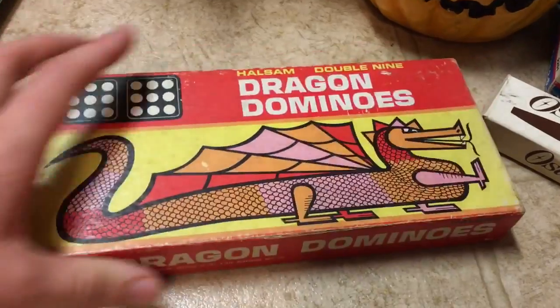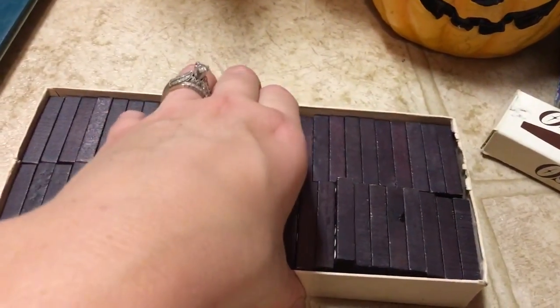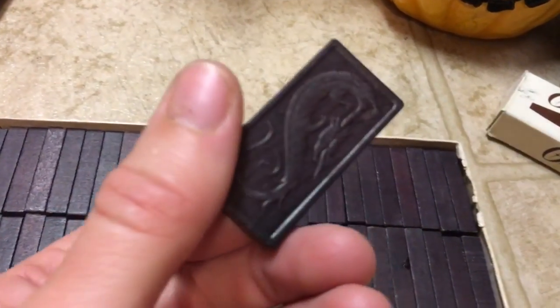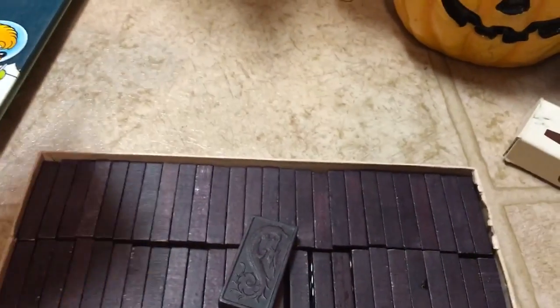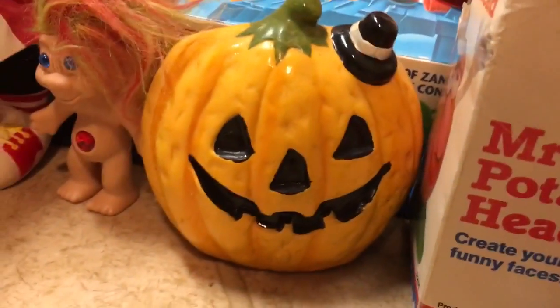I got this complete set of vintage dragon dominoes — all wooden, which are beautiful. There are a couple of little chips here and there, as you tend to find with wooden dominoes, but they have a very cool dragon design on the back of them all. It is complete at 55 pieces and they cost me 50 cents in their original box.